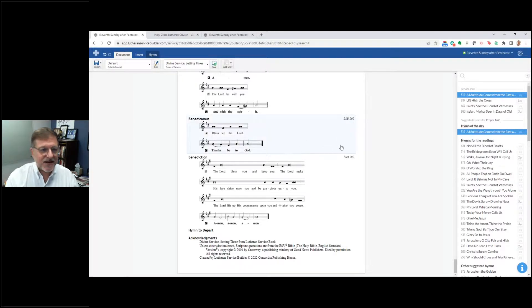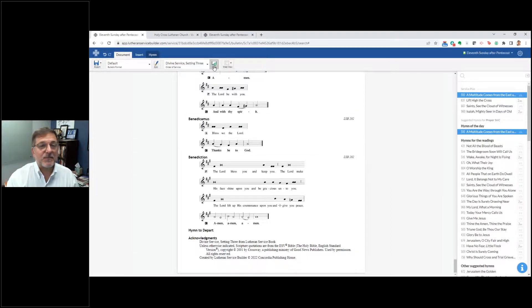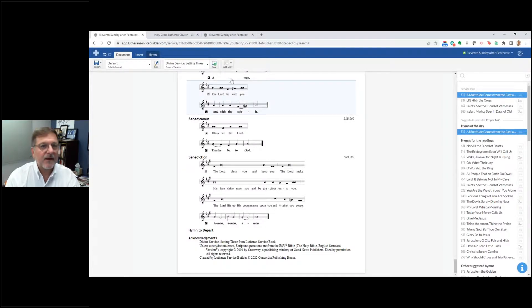I can also save my bulletin as a custom order of service, giving it a special name. It's very easy to export and get that into another format for further editing. Now, one of the things churches will do is use screens and want to do a presentation of their service with hymns, readings, and things of that nature.